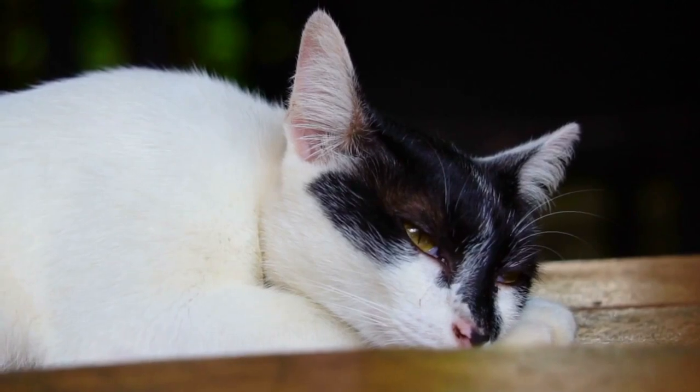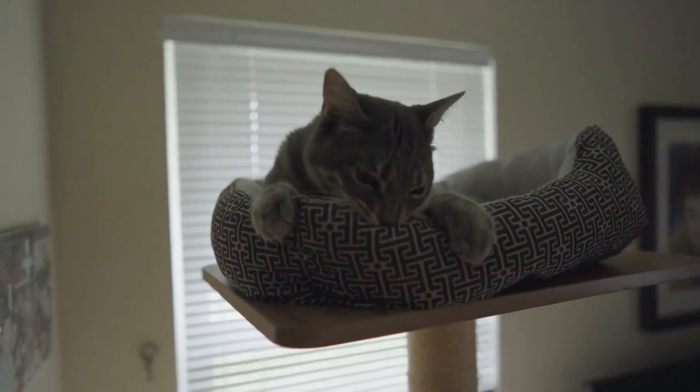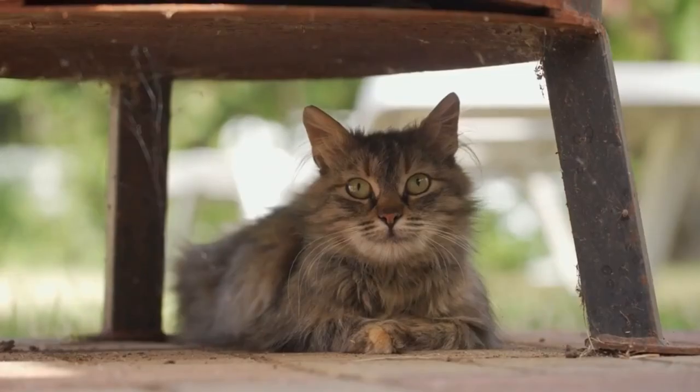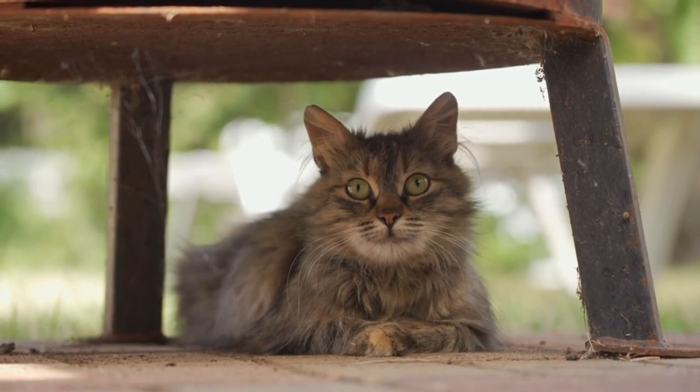As you probably already know, cats like to sleep a lot. In fact, they can spend at least 12 hours a day sleeping. Finding somewhere hidden away might be warm and comfortable for them and provide the perfect place for a catnap.